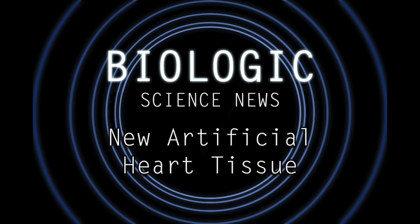The researchers' next goal is to develop some kind of vascularization that can enable the growth of thicker sheets of cells, so that they can develop artificial heart patches that are strong enough and large enough to be used in human patients.